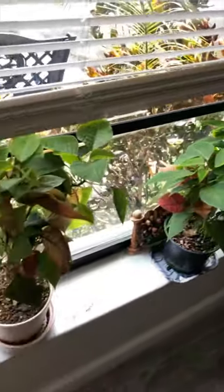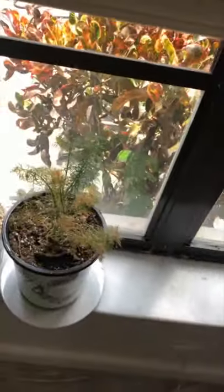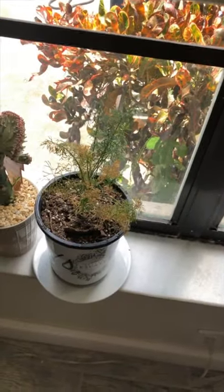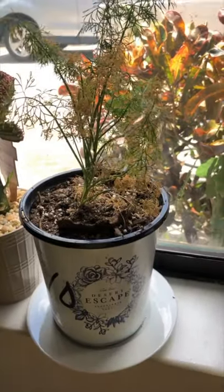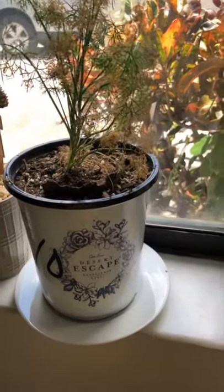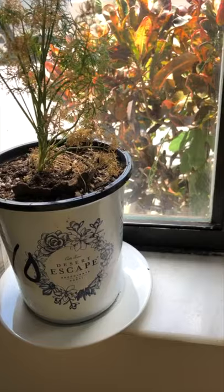The dill is not doing well. From what I've read, dill doesn't like to be inside. I put it in a window that gets a lot of direct light but it's still not very content, and I've also read that it's really hard to grow dill down here.